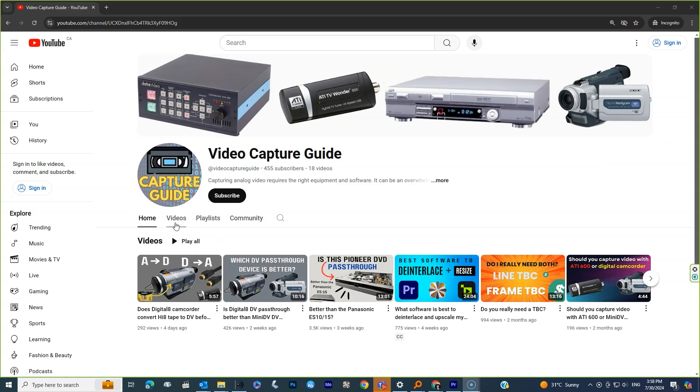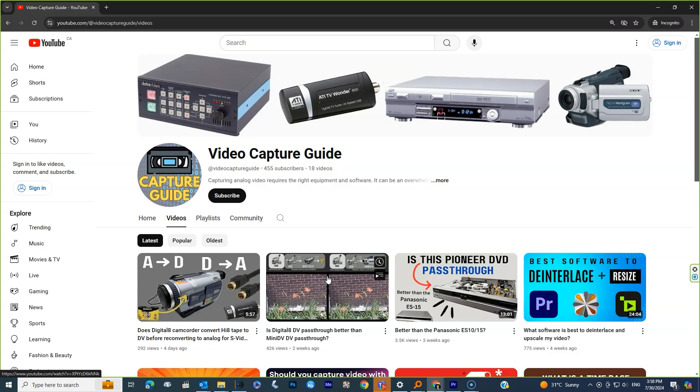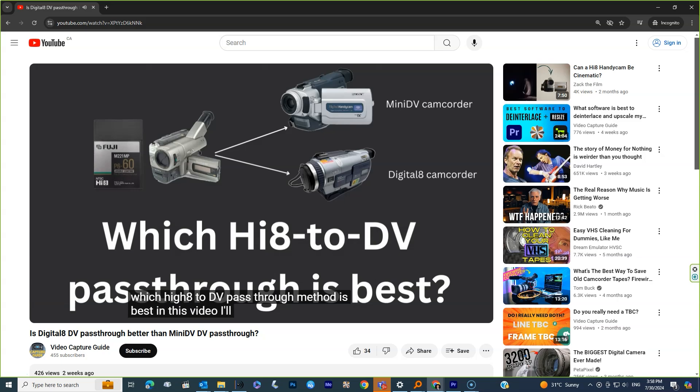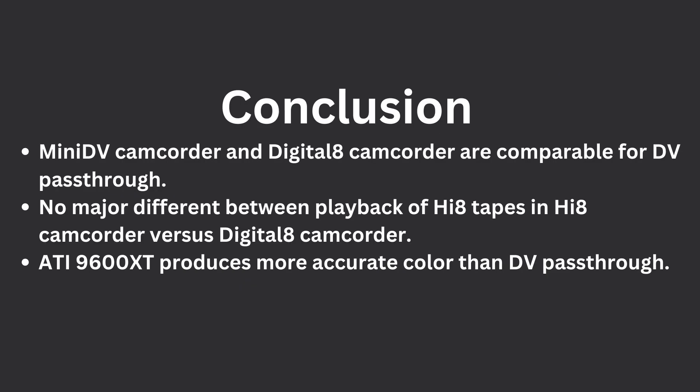I recently made a video where I compared the pass-through abilities of a mini DV camcorder and a Digital 8 camcorder. My conclusion was that they were more or less the same, but I threw in an extra test at the end. I compared one of those DV pass-through devices with the ATI All-in-Wonder 9600 XT, and I concluded — that's the third bullet there — that the ATI 9600 produces more accurate color than the DV pass-through.